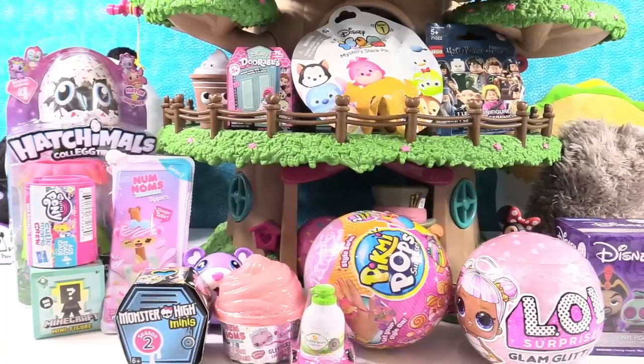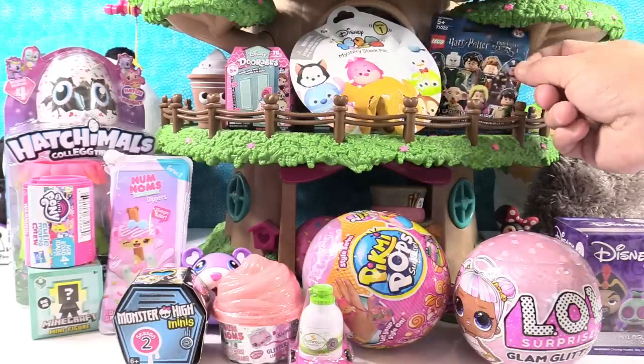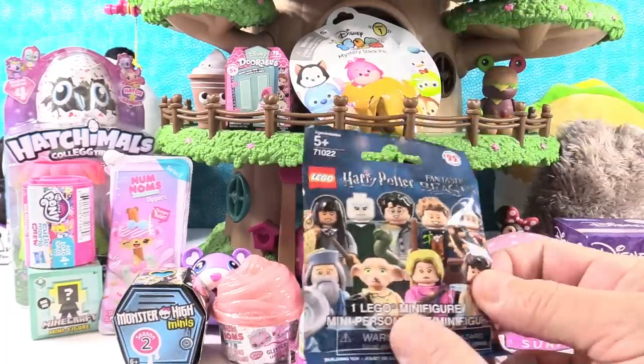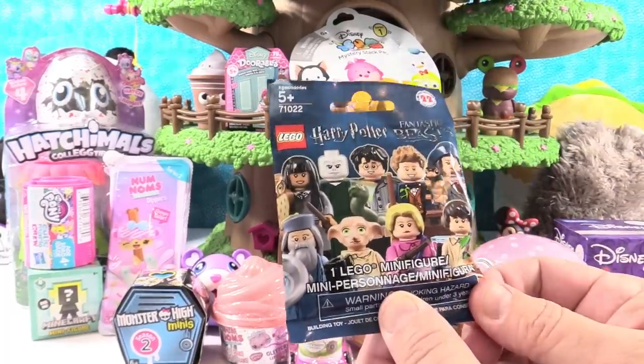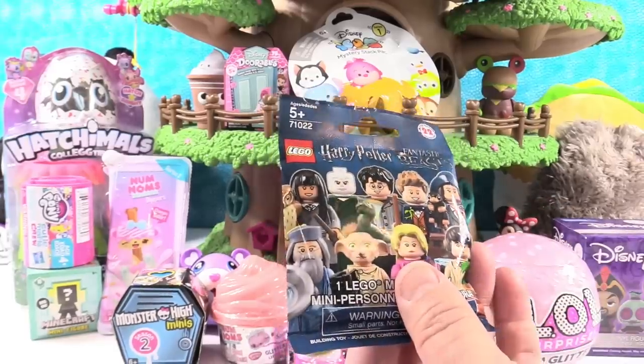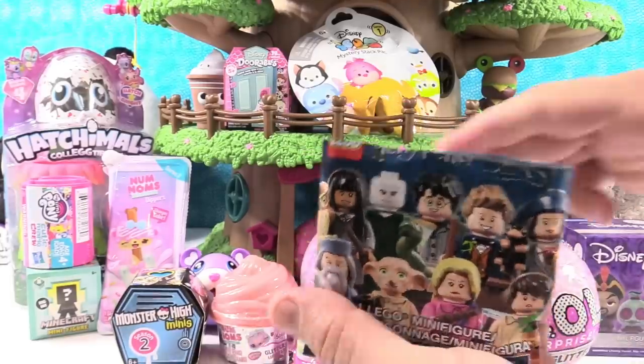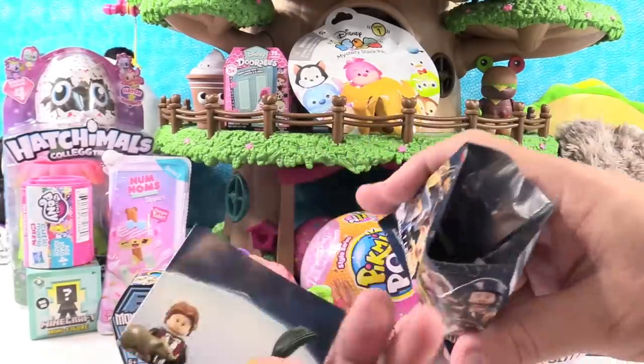Hey guys, it's Shannon and Paul and it's happy blind bag treehouse day once again. Paul wants to open the Harry Potter and the Fantastic Beasts Lego minifigure series. There are 22 different ones to collect. We have 17 of the different 22, so we did pretty good when we opened up almost a full box, but we didn't get everybody.